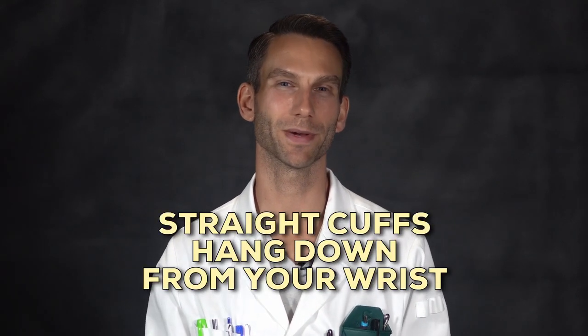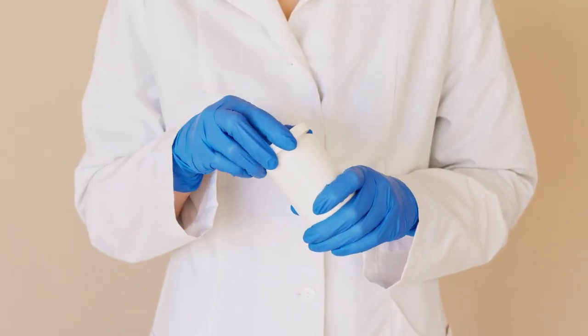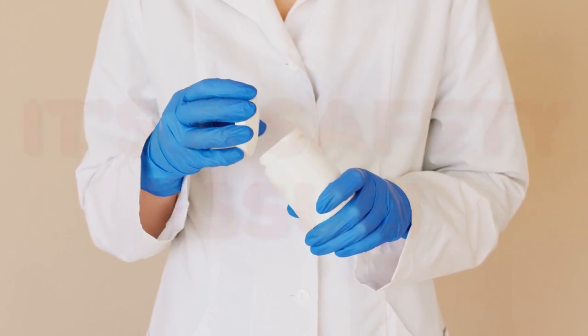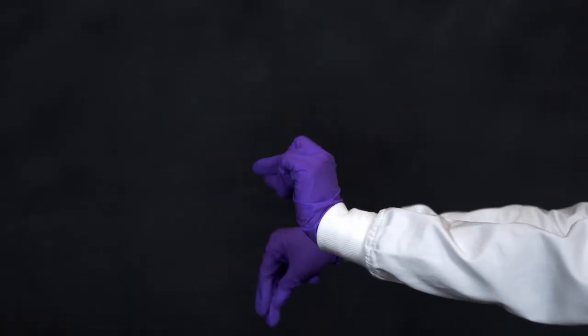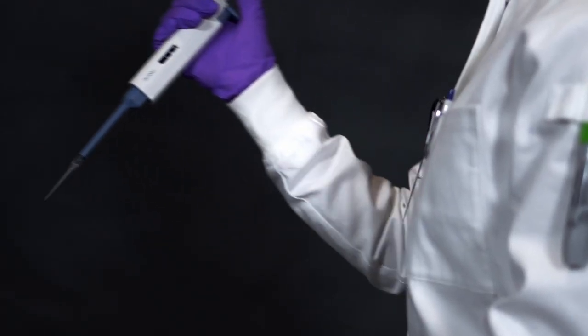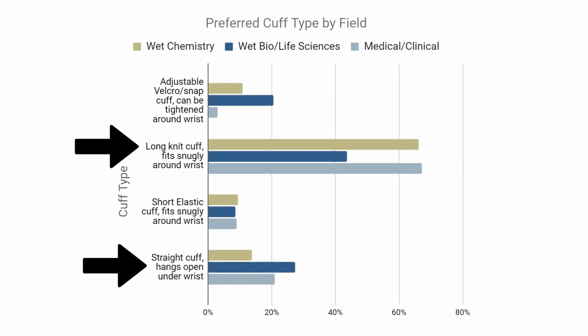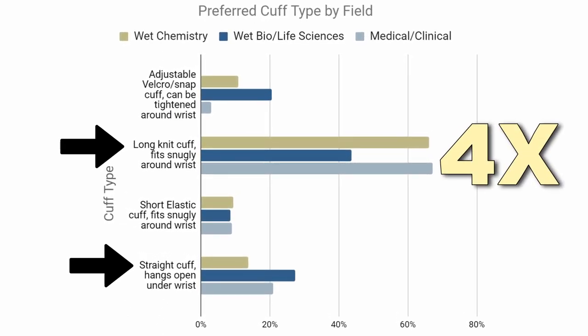The other thing you might not think about is that straight cuffs hang down from your wrist by a couple inches. So when you're working around graduated cylinders full of chemicals, it's really easy to accidentally knock over glassware and spill chemicals everywhere, which is a safety issue — it could spill onto you, and you'd have to spend the next 15 minutes cleaning it up. With the stretchy knit cuffs, it hugs your wrist really tightly and you're not nearly as clumsy when working around all these chemicals. In our data from those 500 chemists, chemists were four times more likely to prefer the stretchy knit cuffs over the regular straight cuffs.